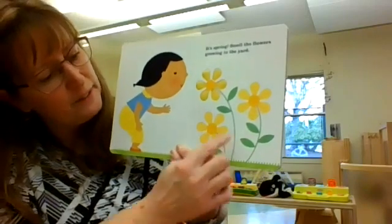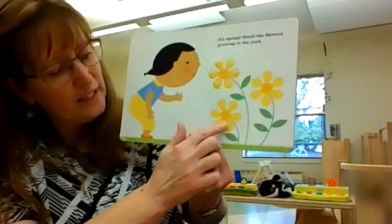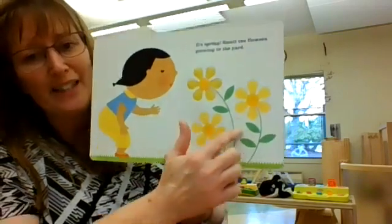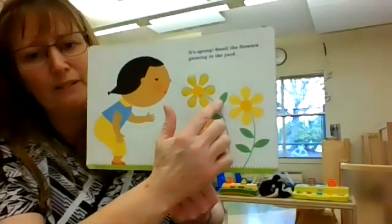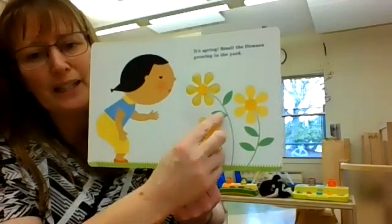And look, there's leaves on the stems of these flowers. Let's count those. On the stem of this flower, there's one leaf. On the stem of this flower, there's one, two leaves. Two leaves. One on this one, and one, two on this stem.